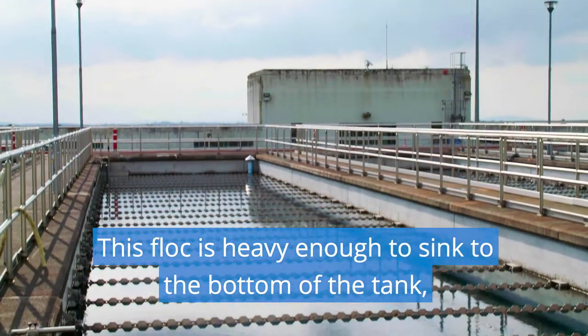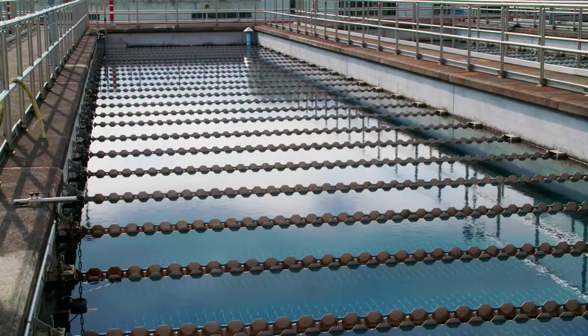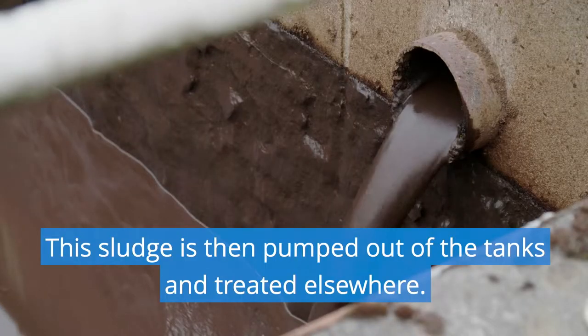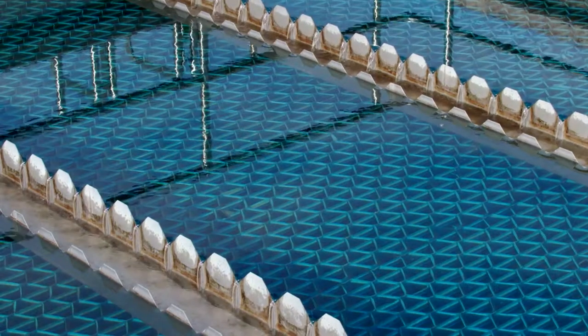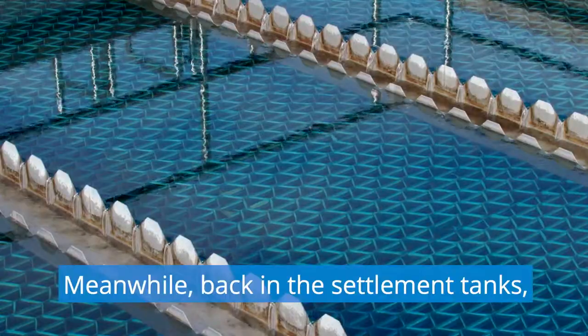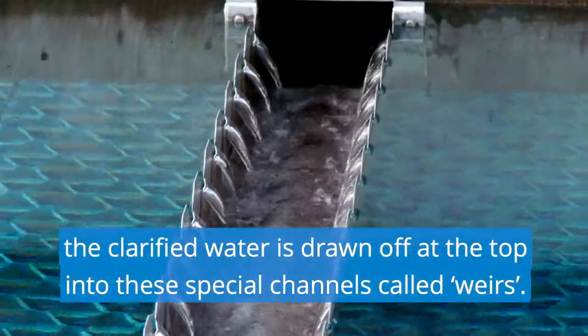This floc is heavy enough to sink to the bottom of the tank, where it forms a sludge. This sludge is then pumped out of the tanks and treated elsewhere. Meanwhile, back in the settlement tanks, the clarified water is drawn off at the top into these special channels called weirs.